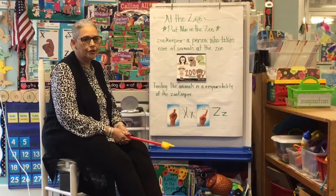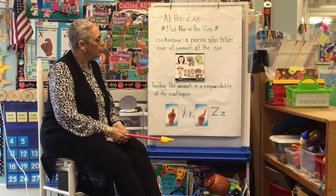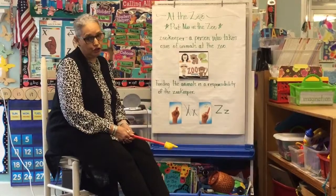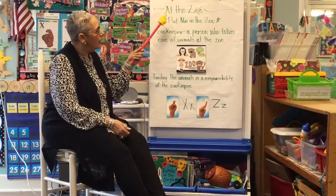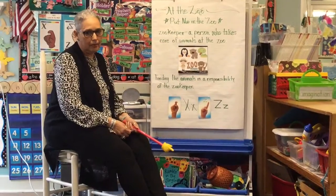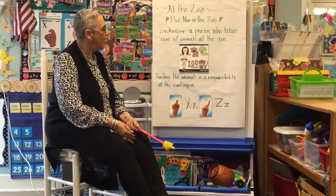Good morning, discoverers! Today we're going to talk about the mammals at the zoo. Remember, this week we're talking about the zoo, so each day we're going to talk about different types of animals.